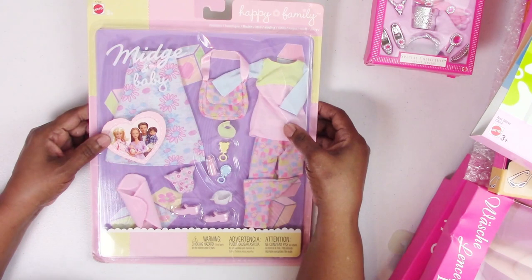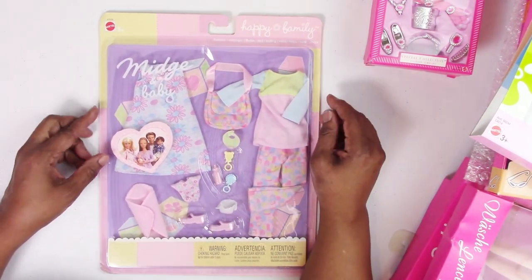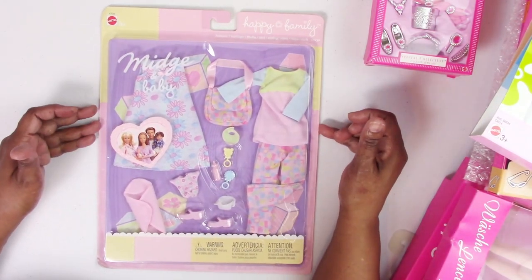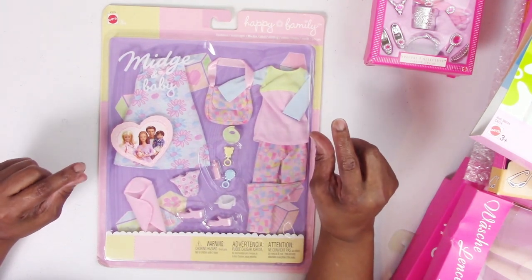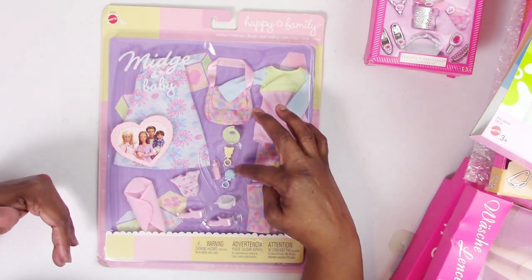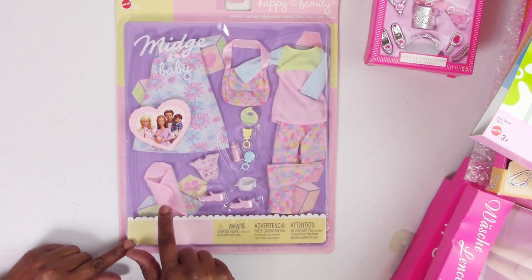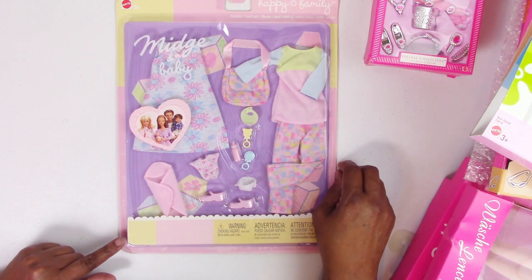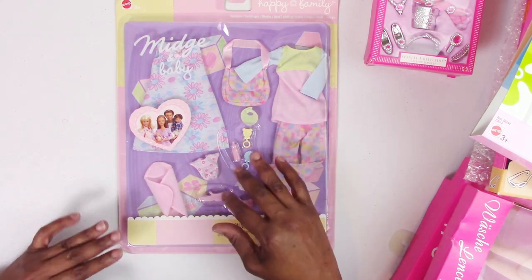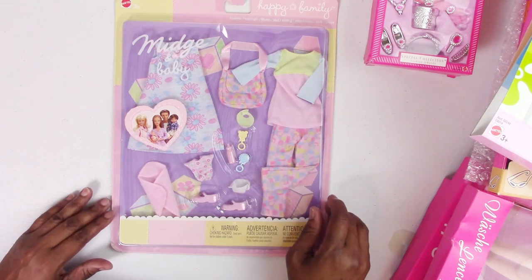I also had some Happy Family fashions in here. I used to have the Happy Family Midge and the whole family but sold it off years ago. I'm glad I found the little Chrissy set — the baby from when she came out at Toys R Us. Now I have a bottle, some rattles, a bib, a diaper, a little onesie, a swaddling blanket, and a diaper bag for her. I'll keep those accessories, and the dresses might fit a curvy doll — I'll figure that out when I do my nursery.